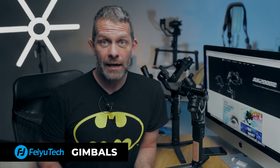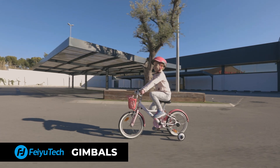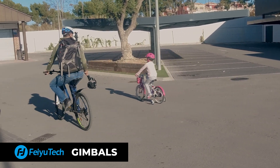And for special situations like when you're holding the gimbal with one hand — riding a bike, skateboarding — you need your extra hand free. Stuff like this would be extremely difficult to do if you don't have a gimbal.